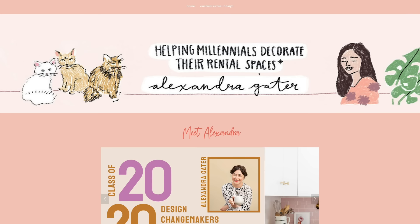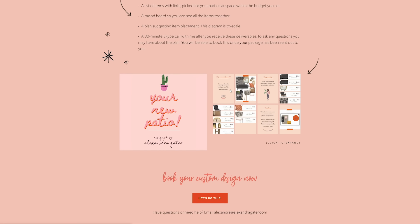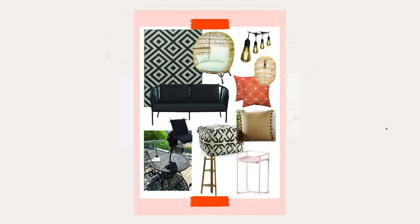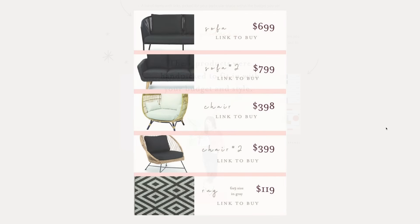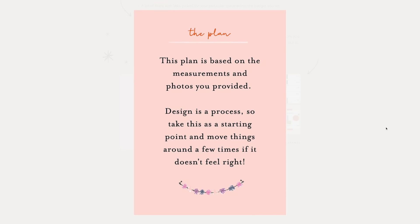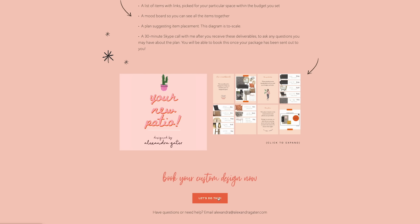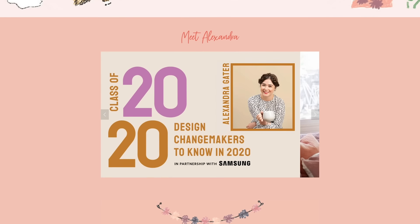I hope you guys are enjoying this episode of Studio Fix, but I wanted to take a brief pause to talk about this week's sponsor, Squarespace, and a really exciting new venture I've launched on my website. I have launched a virtual design service for five people every month — basically virtual design packages where you send in photos of your space and measurements, and I send you back a package with product suggestions and a room plan. Then you get to hop on a call with me to chat through the design. My website is run and powered through Squarespace.